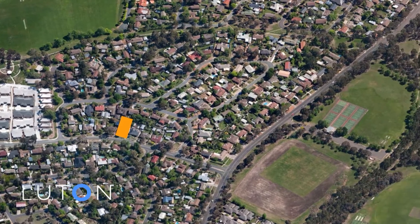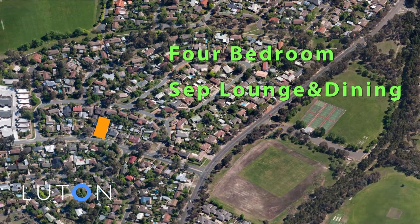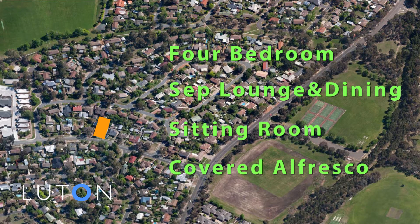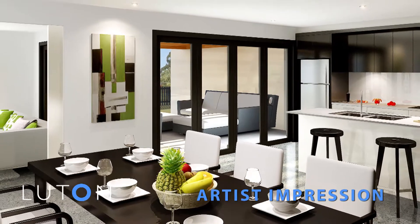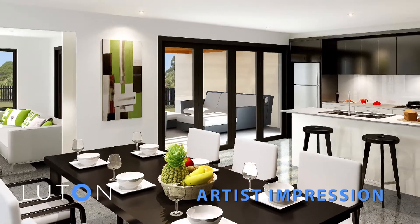Features include four bedrooms with separate lounge and dining rooms, a sitting room, and a covered outdoor alfresco area making full use of the northerly aspect. The family room and kitchen area opens up into an alfresco, into a nice private little courtyard, and the garden has been designed to be low maintenance and low care.